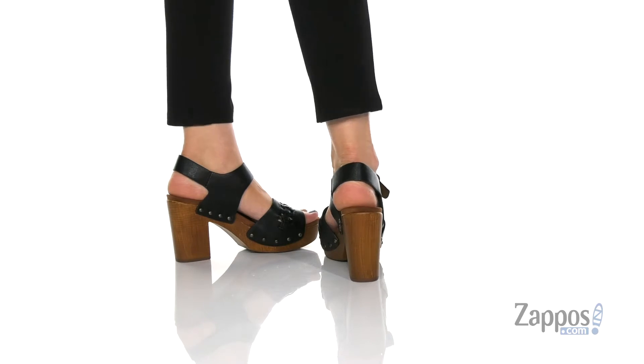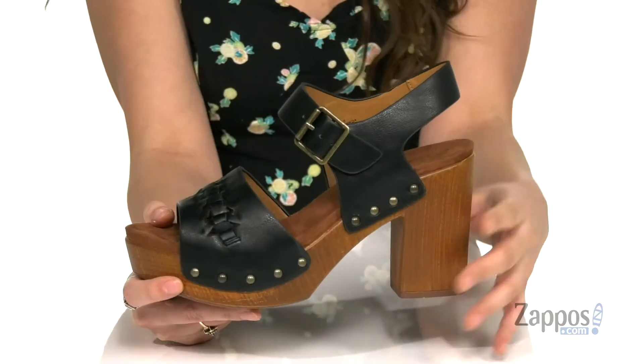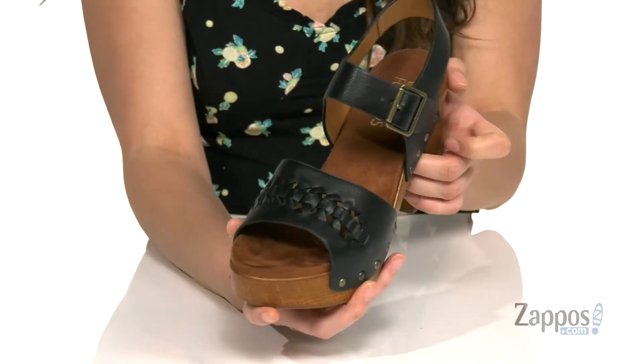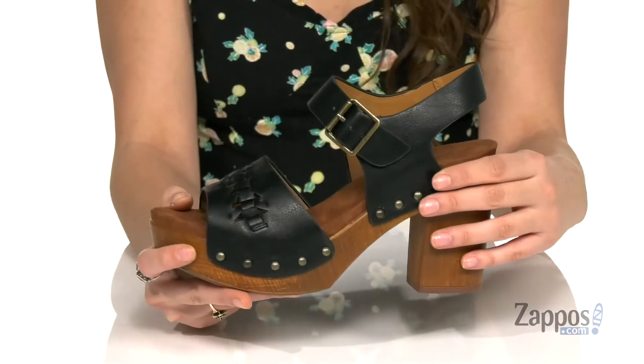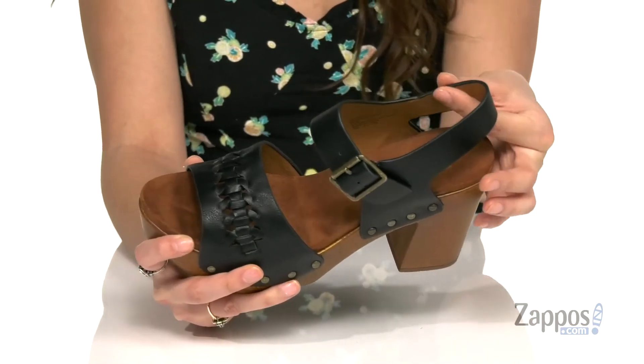These heeled sandals are giving me major 70s vibes. They're crafted with a smooth faux leather upper and feature fun studs on the sides for a little added edge. I love this weaved design on the vamp, and they feature a buckle closure to give you a secure fit.